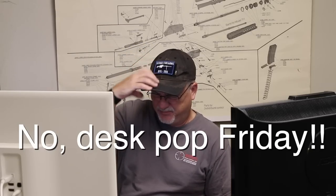Howdy, Mark Serbu, Gun Designer, Gun Nut. Trying out a new thing here — Friday Desk Pop. It's kind of a risky thing and I probably won't try to monetize this, because, you know.